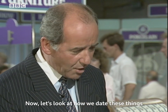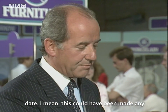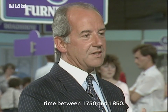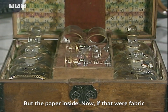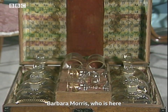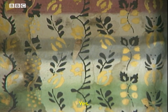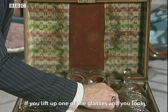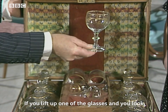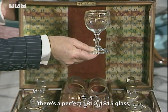Now let's look how we date these things, because the box is virtually impossible to date. This could have been made any time between 1750 and 1850. But the paper inside — now if that were fabric, I've been talking to Barbara Morris who was here, looking at it as if it were fabric — this would date to about 1810 to 1815. If you lift up one of the glasses and look at that shape, there's a perfect 1810 to 1815 glass.